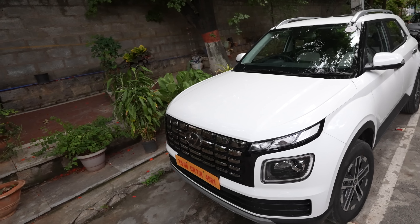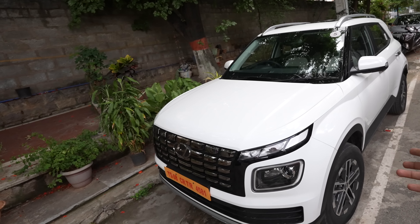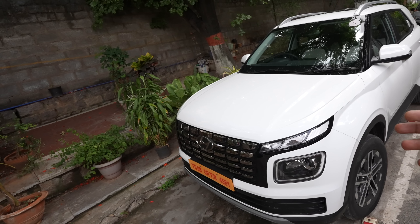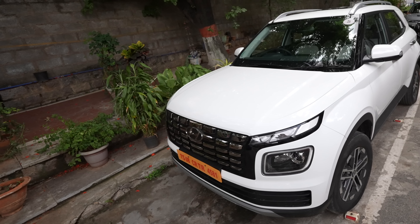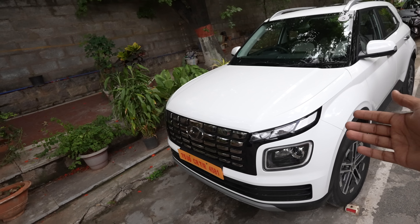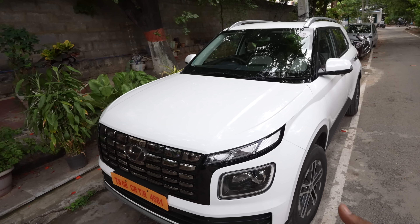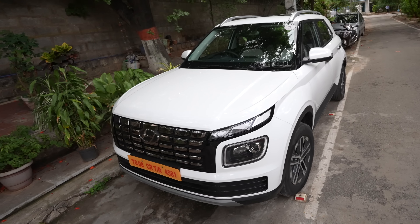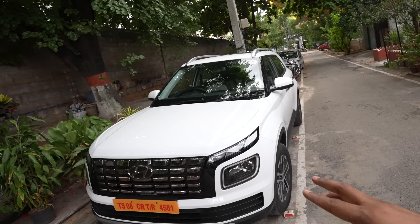Is it worth 15 lakhs? For the features it packs, the practicality, the economy of Hyundai, and the low cost of running that you get with Hyundai cars - I'm sure it's definitely worth it. Go check it out at your nearest Fusion Hyundai showroom or any other Hyundai showroom - I'm sure you'd enjoy the drive. I love this colour though - first time I'm enjoying a white colour.